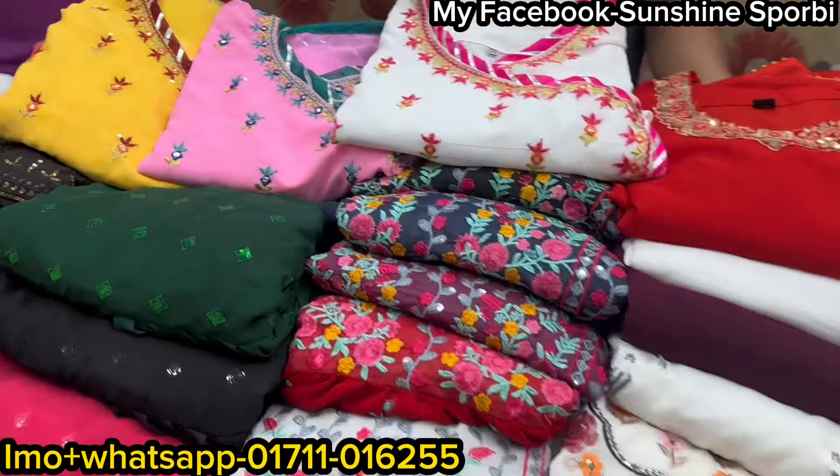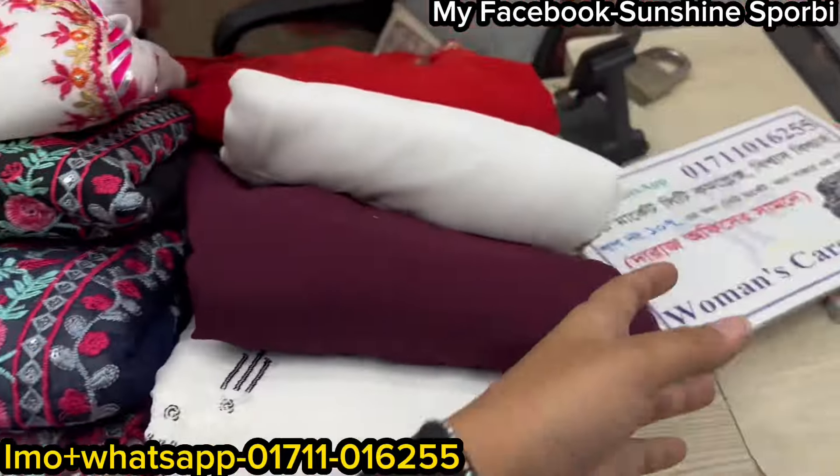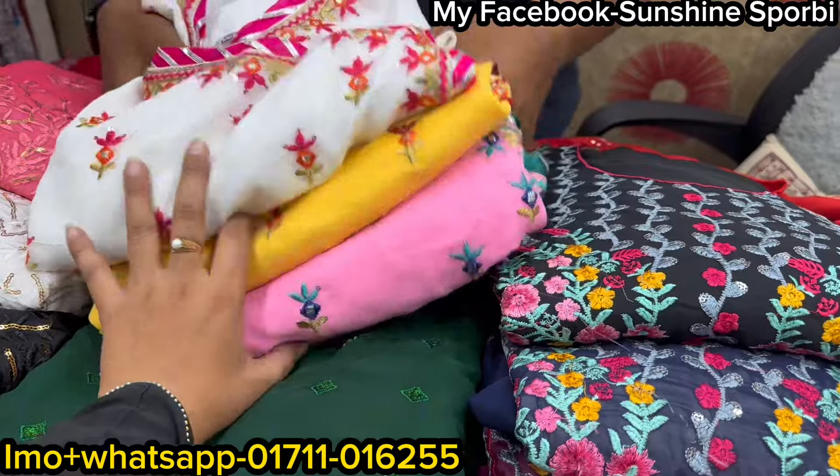Welcome back to my channel. Sunshine is 4B and welcome to a brand new video of the year. It's 4 minutes of care. So basically a new collection is available — this is a brand new collection.